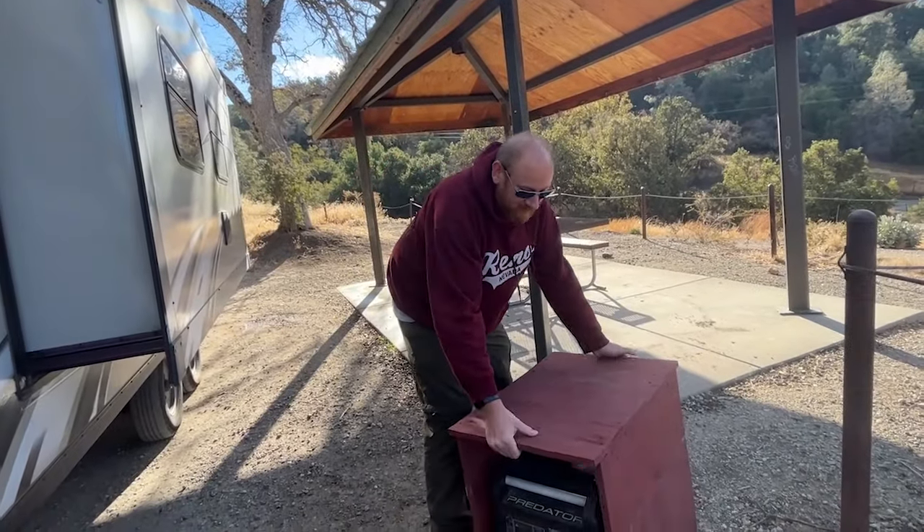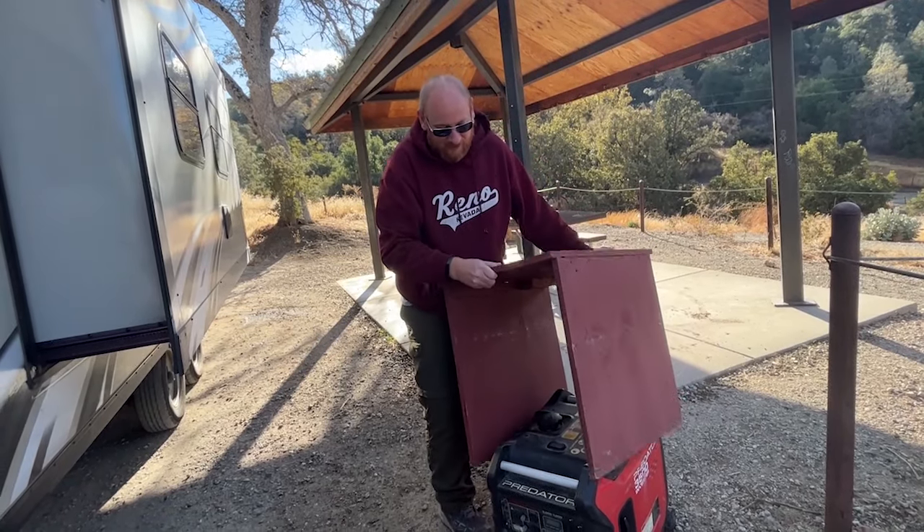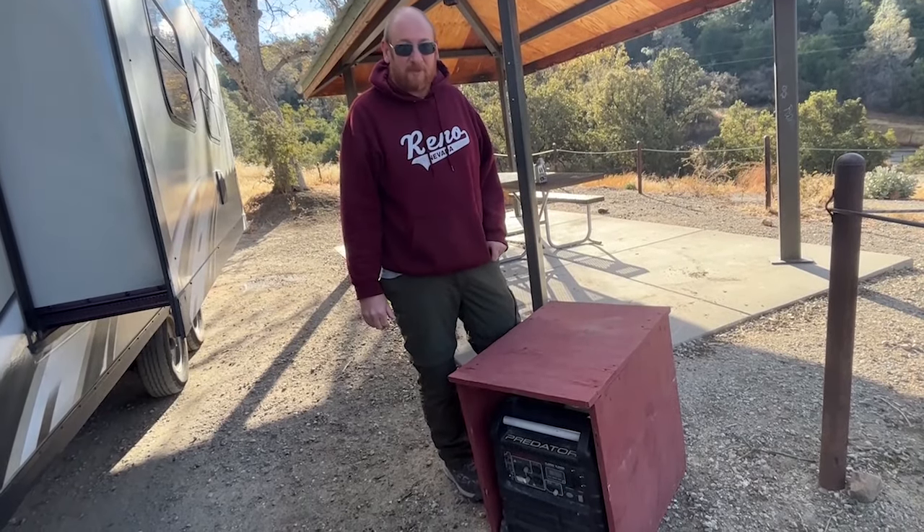One other thing for the generator — I built this little box for when it's raining, and I also use it as a cover in the truck. Water and electricity don't mix real well, so in a rainstorm I like to keep it dry.